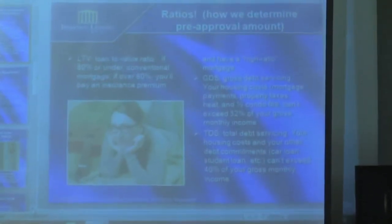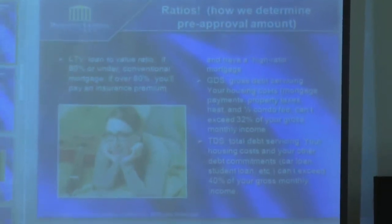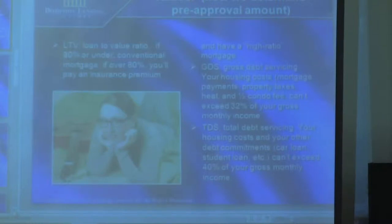Ratios are how mortgage professionals and lenders determine how much you can afford. There are three really important ratios. One of the most important is LTV, which means loan to value. The value is what you're going to pay for the house; the loan is the amount of your mortgage. Loan divided by value gives you a number. If that number is 80 or under, it's called a conventional mortgage. If it's over 80%, it's called a high ratio mortgage, and the lender wants mortgage insurance on it.